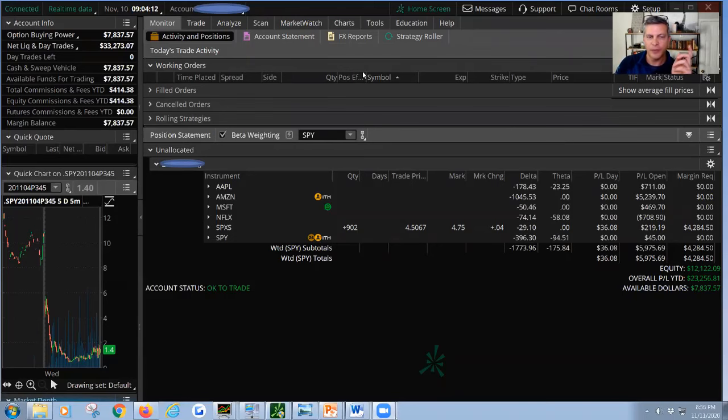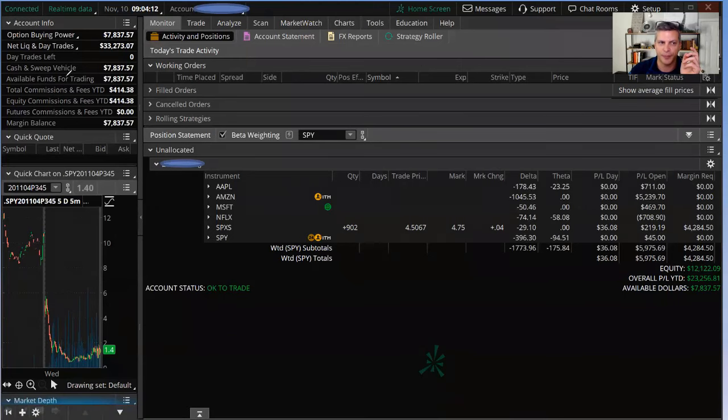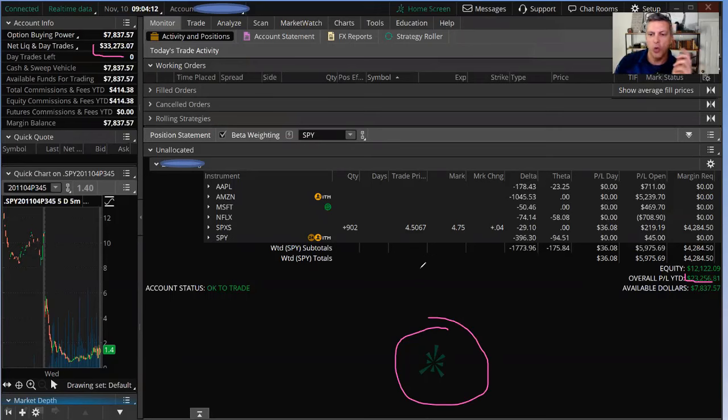So here's the account as of November 10th. Yesterday when I went to the live stream, I was showing everyone net liquidation $33,000, net profit for the year $23,000 — a real account, not a simulator account. We went pretty much triple on this account. I'll show you how yesterday on the stream I brought it, which was live on YouTube.